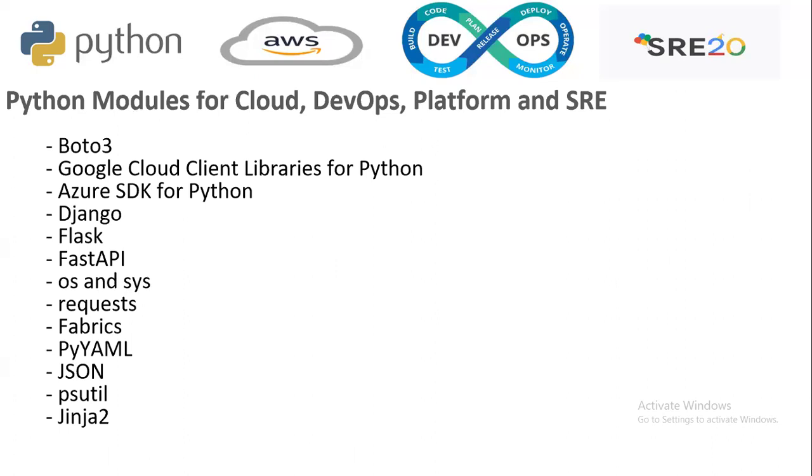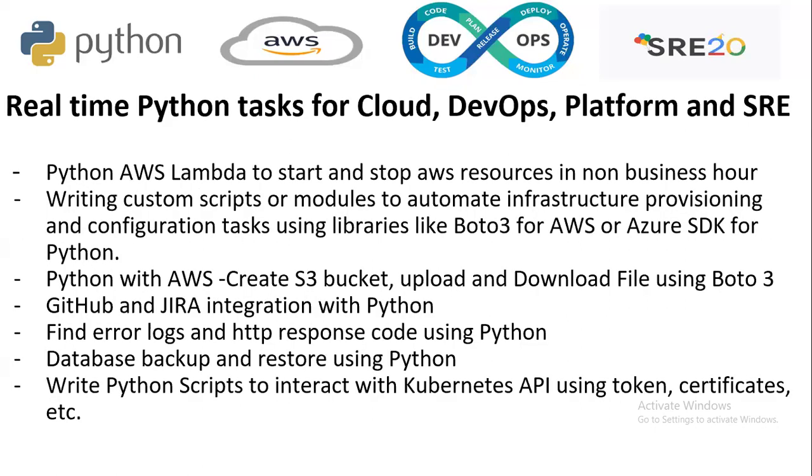There are multiple modules available for cloud engineers, DevOps engineers, platform engineers, and SREs. These include: Boto3, Flask, Django, Google Cloud Client, Azure SDK for Python, FastAPI, OS and Sys, Requests, Fabric, JSON, PSUtil, Jinja2, and PyYAML. These are some of the key modules available in Python for these roles.